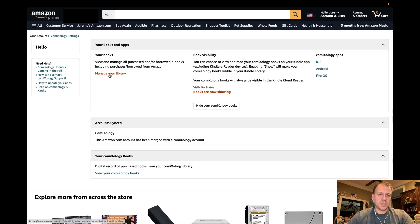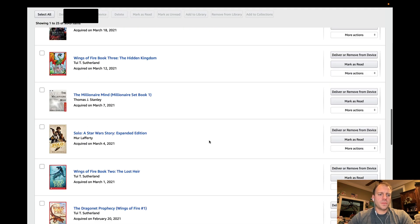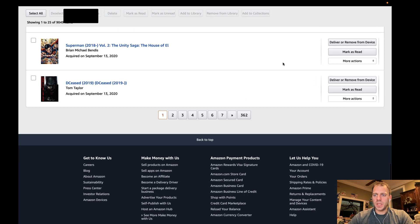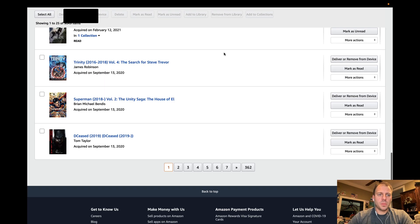If you follow a couple of these other links, manage your library goes to the same book list — the digital content list that you use for Kindle books. And if I scroll past my books until I get to the first comic books towards the bottom, you can see the options are basically the same. You can push these comic books, collected editions, whatever, to your devices, manage read status, delete, and a couple of other options — read now, clear furthest page, build collections, and that type of thing.